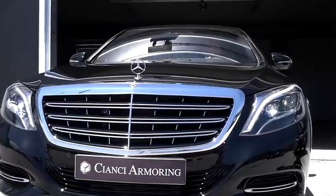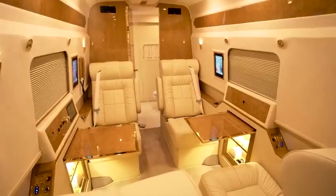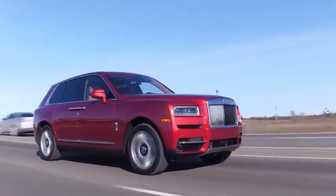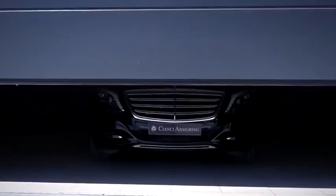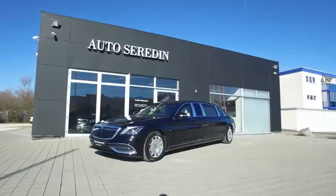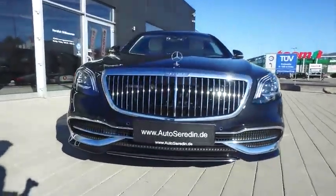Stunning design, unrivaled refinement and surprising performance. In today's video, we're looking at the most luxurious cars that the world has to offer. Mercedes S650 Pullman — it's not easy to improve on perfection, but Mercedes has managed to do exactly that with their Maybach S650 Pullman edition.